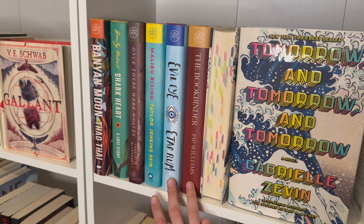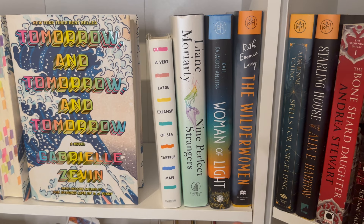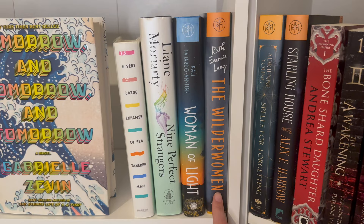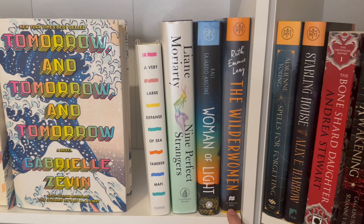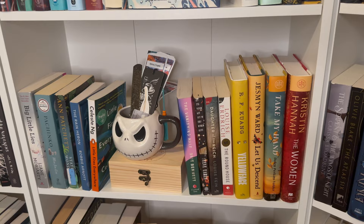I haven't read either Evil Eye or The Bookbinder, both Book of the Month picks. Over here is a YA contemporary book that I enjoyed — it wasn't my favorite and I'm not really the target audience, but I thought it was good. I haven't read this one or that one. The Wilder Women I enjoyed a lot — it reminds me a lot of the game Life is Strange, if you've ever played those. Down here we have more contemporary on one side and more historical fiction on the other.